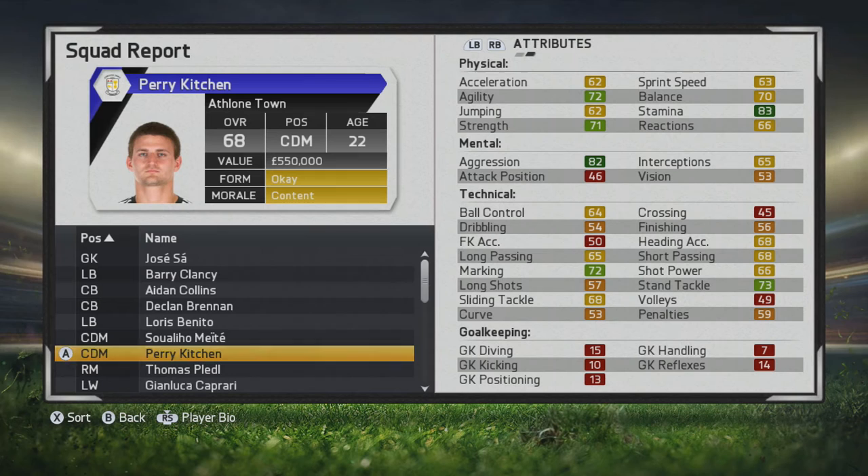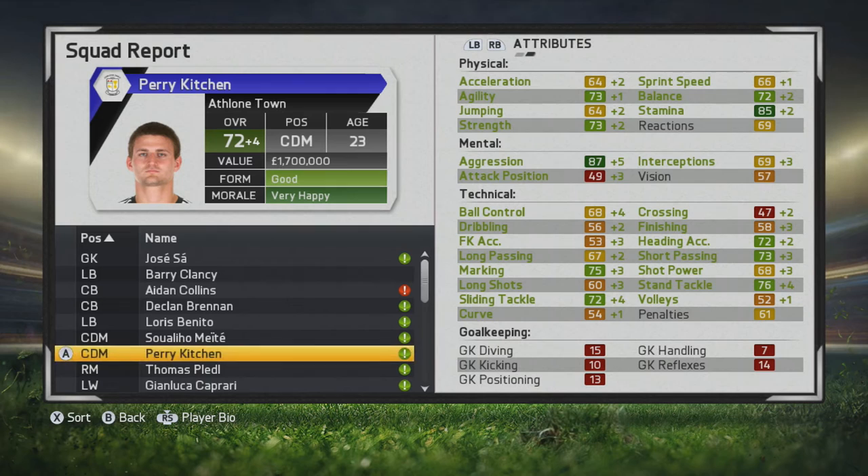Those work rates mean he'll be great at center back or CDM — especially CDM, just sitting in that hole in front of the center backs. He has good stats in other areas too, decent passing, but he's mainly defensively oriented. In the first season he goes all the way up to a 72.